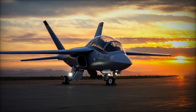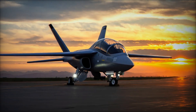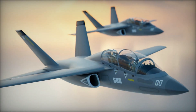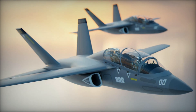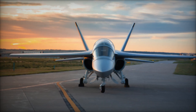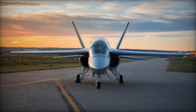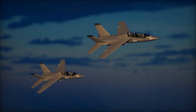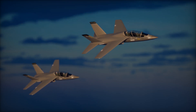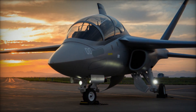Sierra Nevada Corporation has officially unveiled the Freedom Trainer jet, signaling its bold entry into the United States Navy's Undergraduate Jet Training System program, which seeks to replace the decades-old T-45 Goshawk fleet. This move places the company into a high-stakes competition that will determine how future generations of naval aviators are trained — not only in basic flight skills but also in the demanding tasks of carrier operations and tactical readiness. By presenting a clean-sheet design that emphasizes both cost efficiency and operational durability, SNC positions itself as a disruptive contender against industry giants like Boeing, Lockheed Martin, and Leonardo.